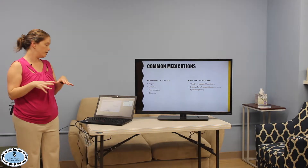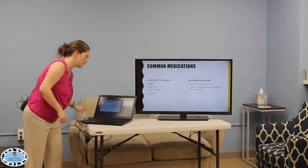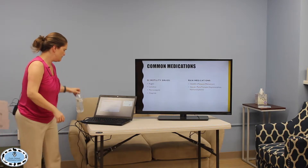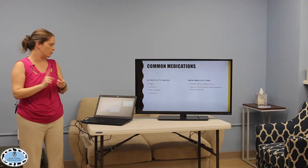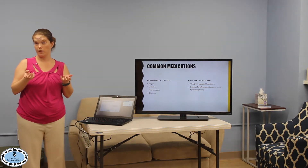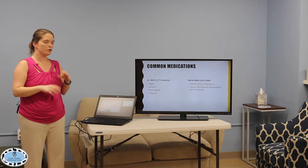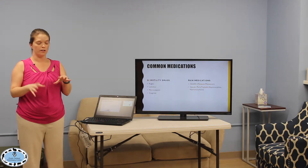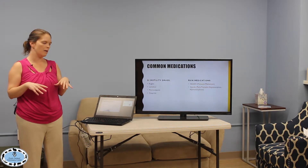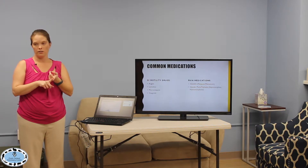Common medications we send home fall into several categories. First, GI motility drugs — these regulate the GI tract and keep it moving. Metoclopramide (Reglan) is an upper GI motility regulator that gets the stomach and small intestines moving. Metronidazole has multiple functions but also works as a lower GI tract stimulant, getting the colon and cecum moving.